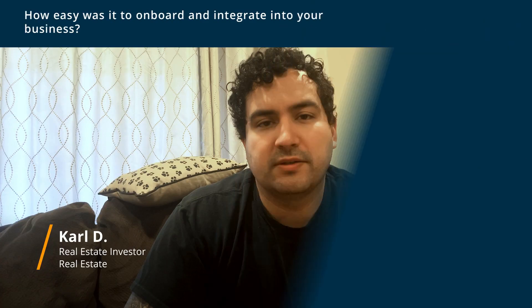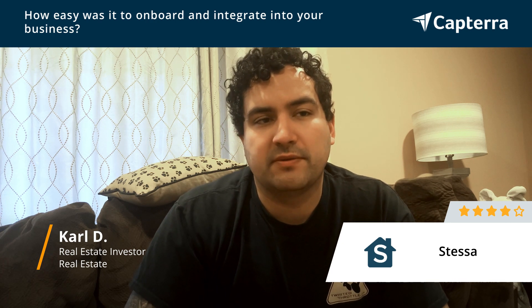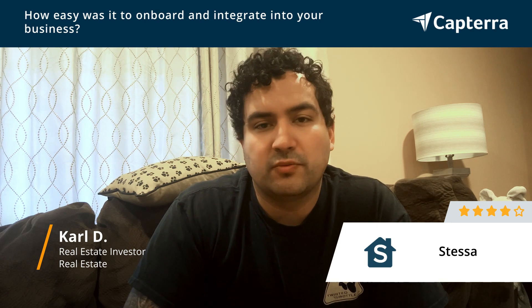It was pretty easy to integrate it into the business — pretty user-friendly. The only difficulty was knowing that there's a difference between the desktop version and the tablet version. There are some additional features on desktop which are helpful, but I didn't know that until using it for the first time. But as far as integrating it, it went pretty seamlessly.